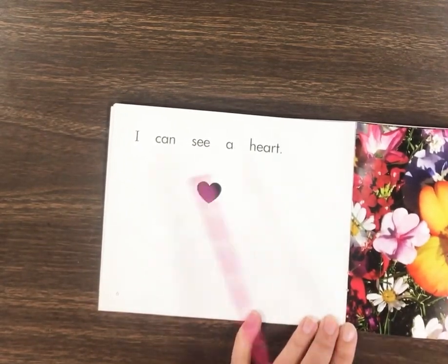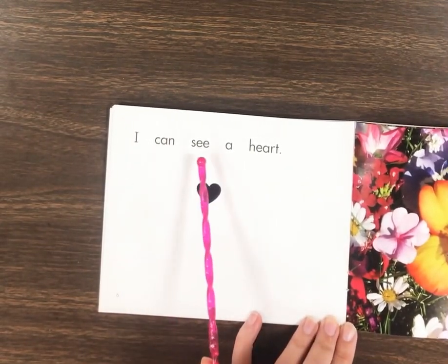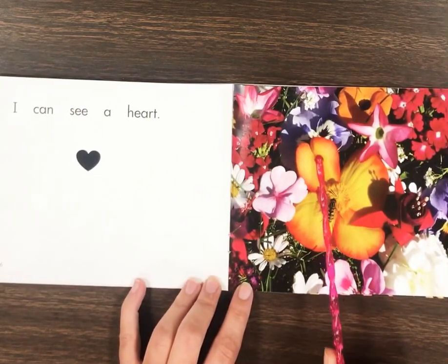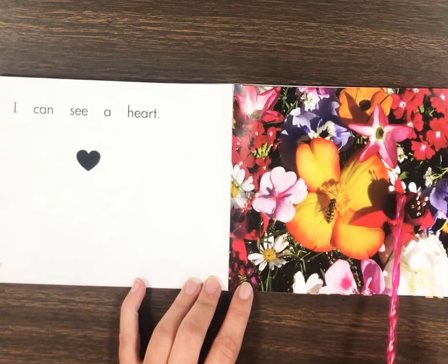Yeah, I see a heart. I can see a heart. Do you see the heart shapes and the flower petals? Yes.